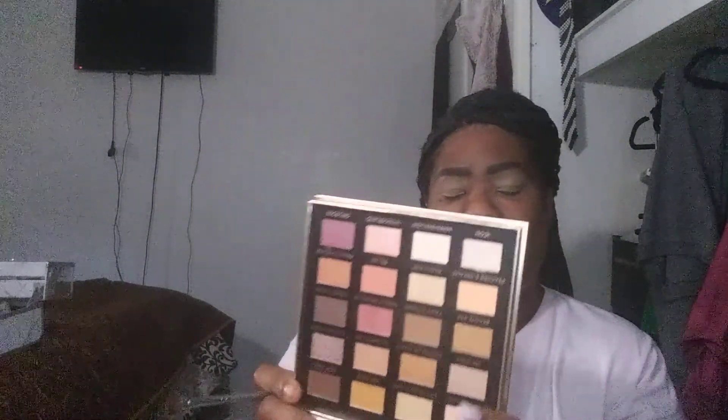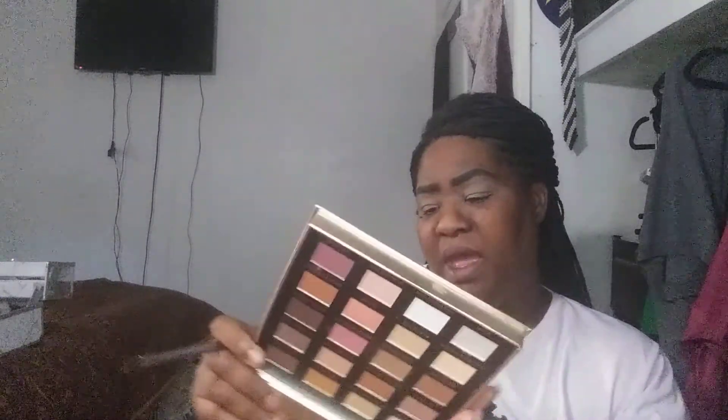Welcome back to This Side of 40. This is your girl Lou, and like promised, a full week of the same palette tutorials. So let's get into it. This is the Icon London palette and this one is in Day Slay.